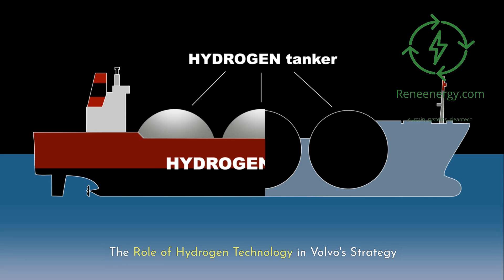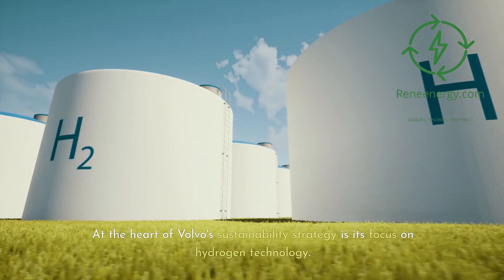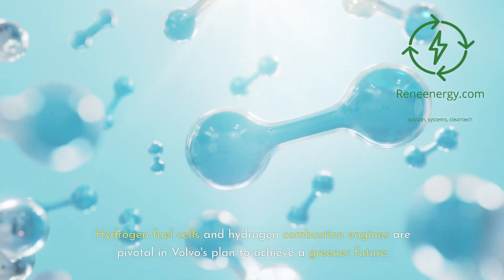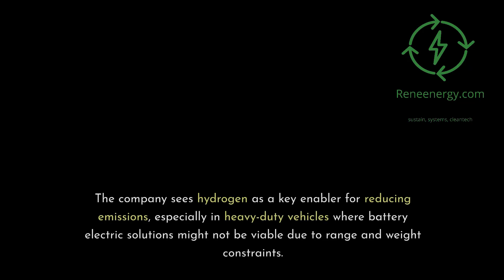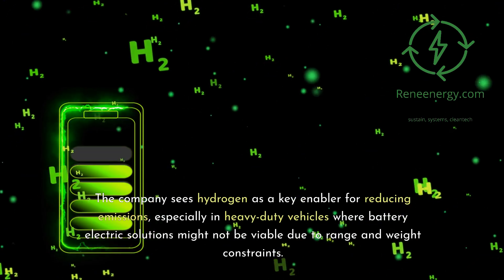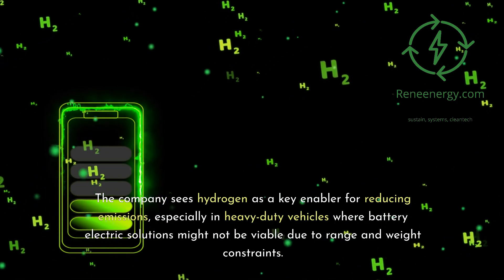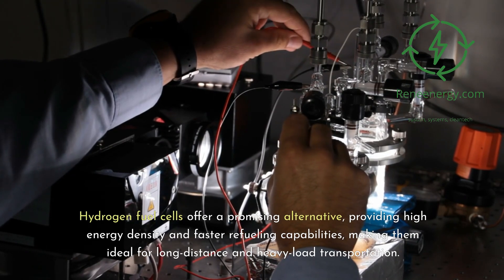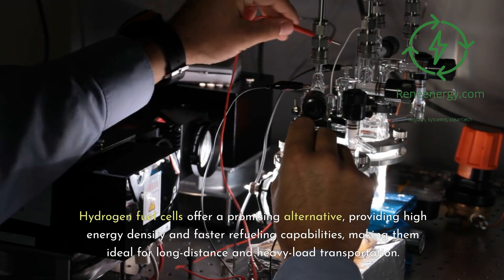The role of hydrogen technology in Volvo's strategy. At the heart of Volvo's sustainability strategy is its focus on hydrogen technology. Hydrogen fuel cells and hydrogen combustion engines are pivotal in Volvo's plan to achieve a greener future. The company sees hydrogen as a key enabler for reducing emissions, especially in heavy-duty vehicles where battery-electric solutions might not be viable due to range and weight constraints. Hydrogen fuel cells offer a promising alternative, providing high energy density and faster refueling capabilities, making them ideal for long-distance and heavy-load transportation.